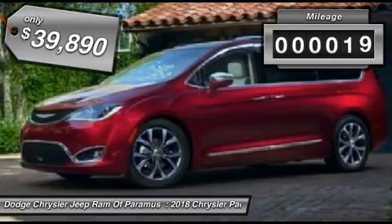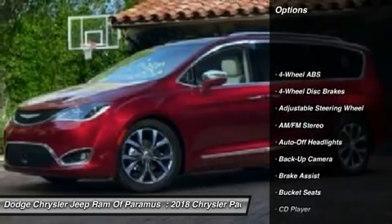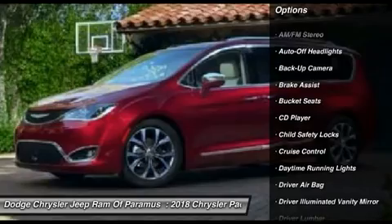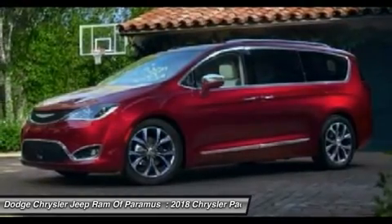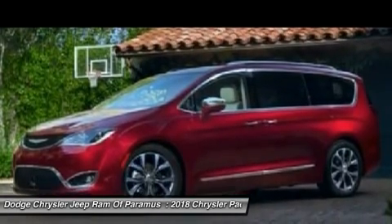This vehicle has less than 100 miles. Here are some of this vehicle's great options: power liftgate, backup camera, keyless entry, leather-wrapped steering wheel, adjustable steering wheel, driver lumbar, driver airbag, power steering, cruise control, four-wheel ABS.